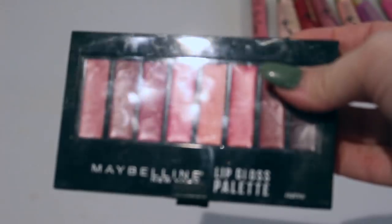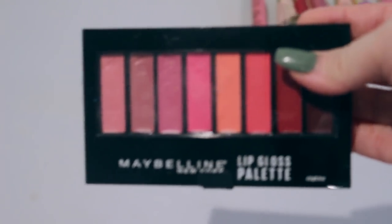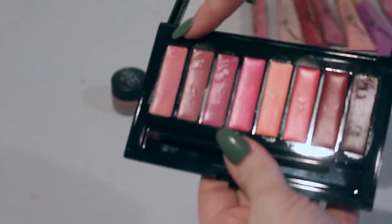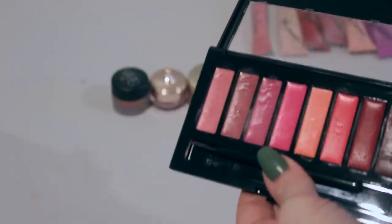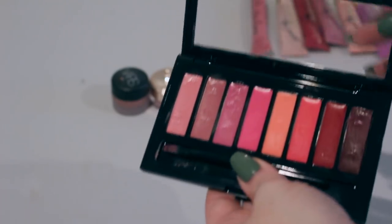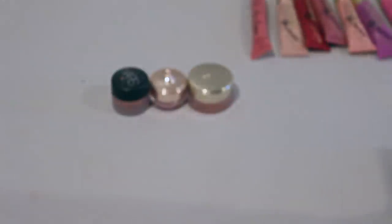The next thing is the Maybelline lip gloss palette. This came out about a year ago, I think, and I really do love the first three colors of it. I actually like having this in a palette in case I'm doing someone's makeup or maybe to travel with — it might be nice to have all those options. So I'm going to keep that.